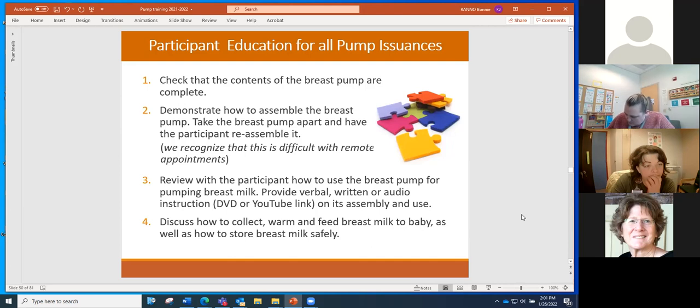For an in-person appointment, check to make sure all pump parts are there, demonstrate how to assemble the pump and take it apart, and have her reassemble it. In a remote environment you can walk her through the steps of assembly. Then review with her how to use the pump for pumping breast milk — you might need to give written instructions or refer her to a DVD or YouTube link.